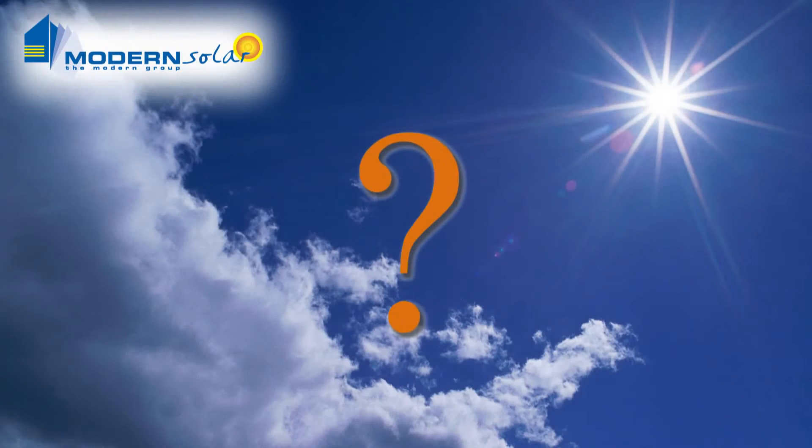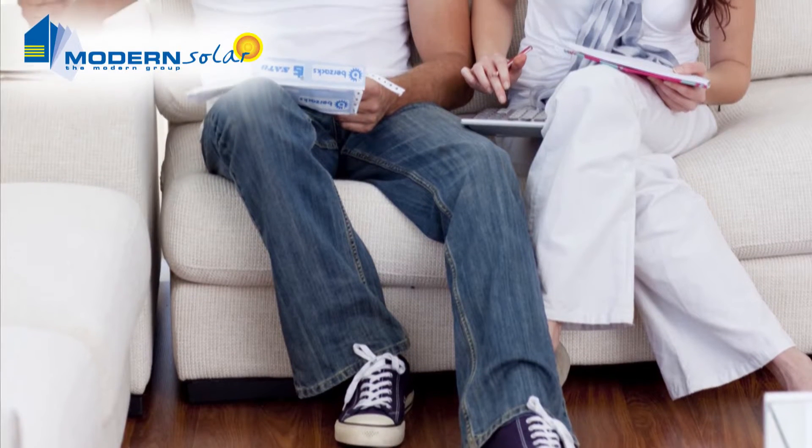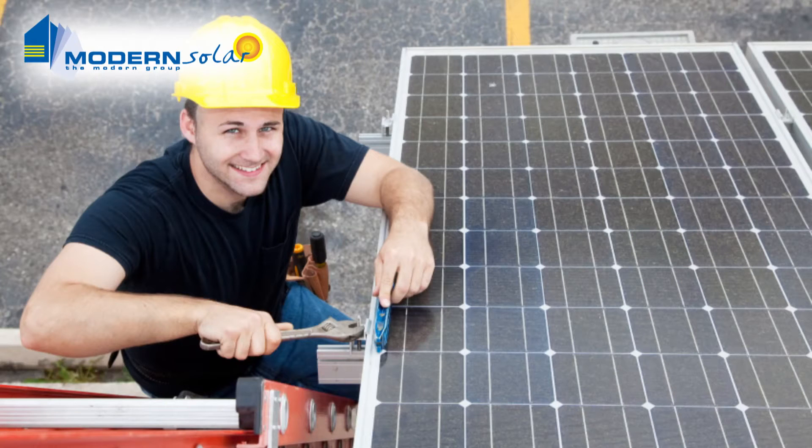So what do you need to know if you are planning to invest in a solar system? The first thing you need to consider is what your energy needs are. Have a look at some past electrical bills and work out what your average daily usage is. This will help you pick the right system for your needs.